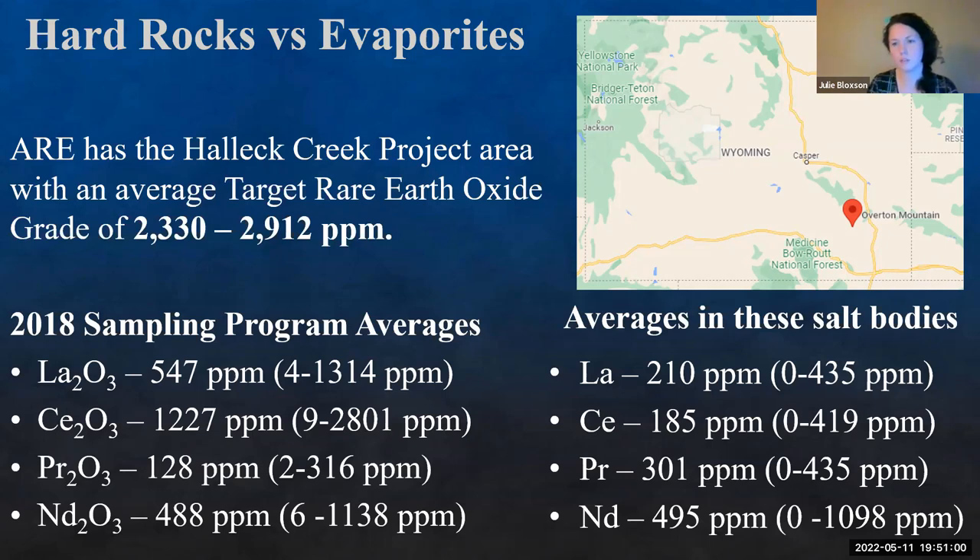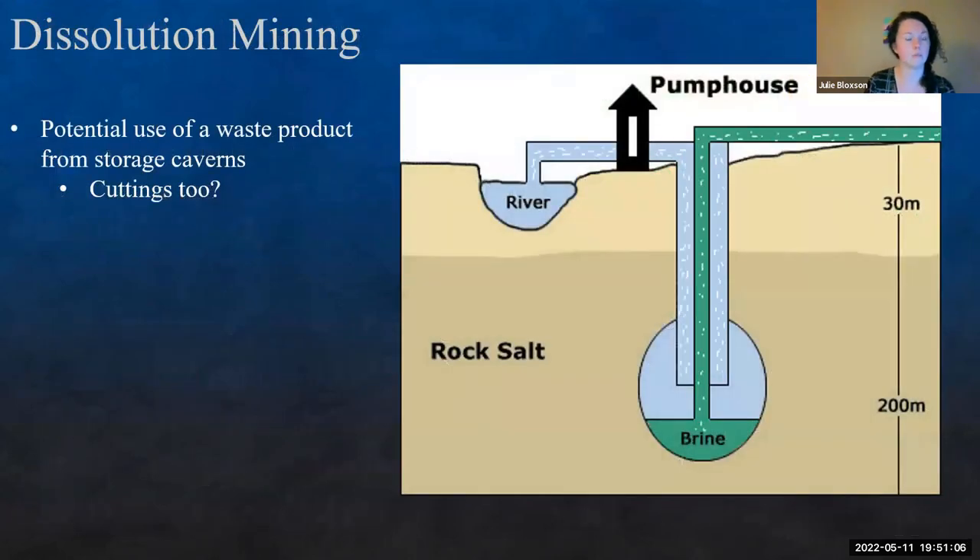One thing that could potentially make these a viable source is how we extract them. Hard rock mining is typically strip mining followed by a leaching process. But we can dissolve salts out — that's one beauty about salts. We can dissolve anhydrites too, but salts are more readily dissolvable and we already do it anyway. During this process, we pump pressurized water down a hole, start dissolving, create a concentrated brine, and pump it up to the surface. Typically we're either using this for a salt product or we want the cavern for storage — NGL storage, hydrogen storage for alternative energies, or nuclear waste storage.